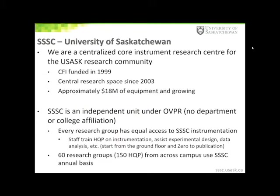The SSSC is a centralized core instrument research centre that is available for the University of Saskatchewan research community. The centre was created through the funding of a CFI instrument grant way back in 1999. After building renovations we were finally able to move all of our equipment into one central location in 2003. To date we have approximately 18 million dollars worth of instruments, and some of those original instruments funded in 1999 are still working to this day.